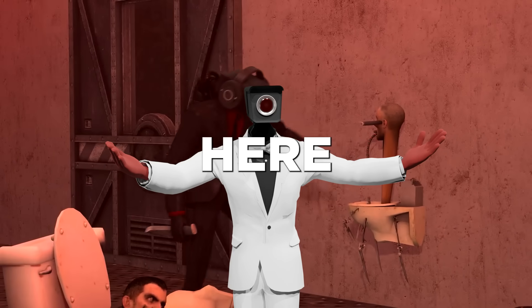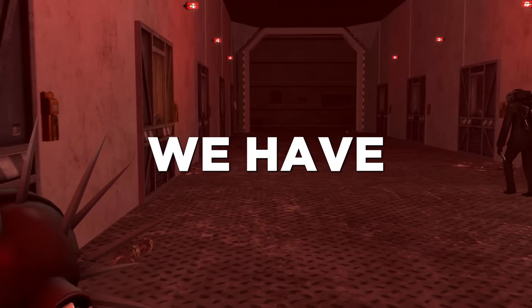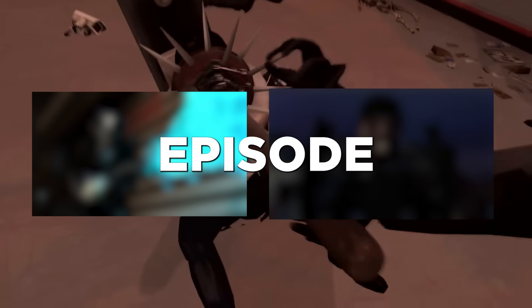Hello everyone, Elite Cameraman here. Today is a very special day because for the first time ever, we have an Elite Cameraman exclusive Skibidi Toilet leak for the upcoming episode, Skibidi Toilet 70 Part 1.